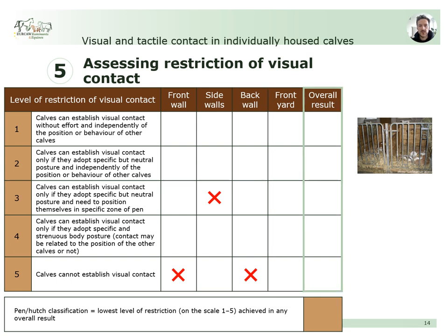As an overall result, we can conclude that at least on one side of the pen, calves can establish visual contact at a restriction level of 3, which is the lowest level of restriction and gives us the pen classification. If a farm uses only one specific system, this result would provide the farm classification. However, if there are other types of pens or hutches present, all different types need to be assessed, and the highest level of restriction achieved in any of the systems would be retained as the farm classification. For example, if a farm has two types of calf housing systems classified as level 3 and level 4 respectively, the overall farm classification would be level 4.